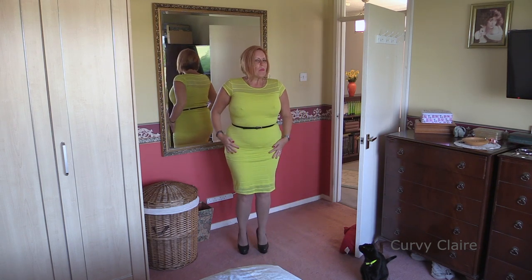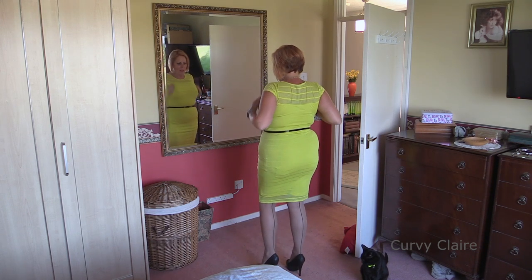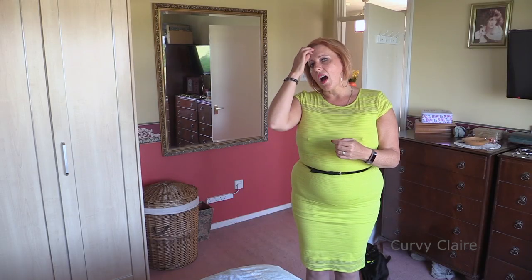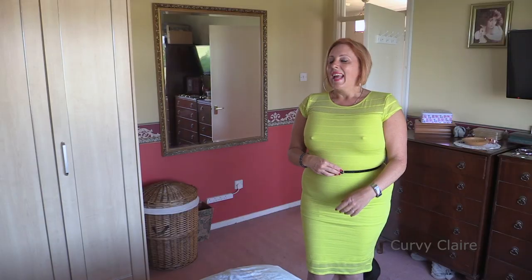It does show a few of my lumps and bumps which I'm conscious of at the moment, but otherwise it's not bad. What it has reminded me is that I have quite a few wedding outfits which I need to try on. I think I will do a wedding overhaul video so you can have a look and see what outfits I've got, and if you want, you can decide which one I wear. How about that then?